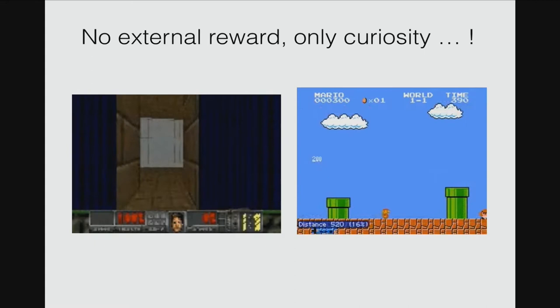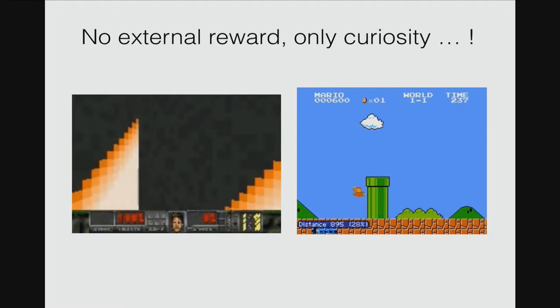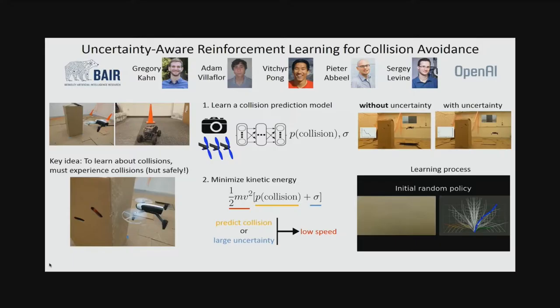More interestingly, in scenarios where there is no reward at all and only curiosity, the agent can still learn to play the game or explore the environment by maximizing its own intrinsic curiosity reward, without needing any external reward at all. For more details on how it works, come to our poster.